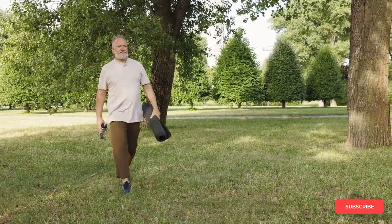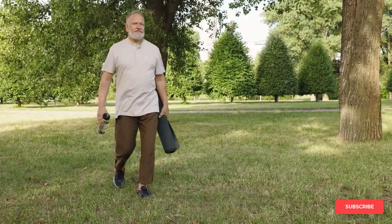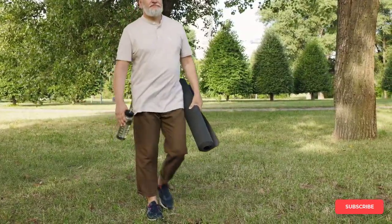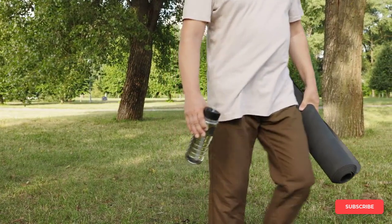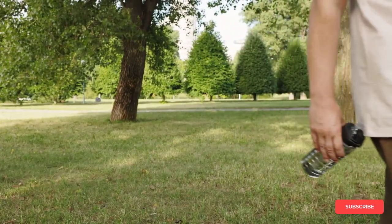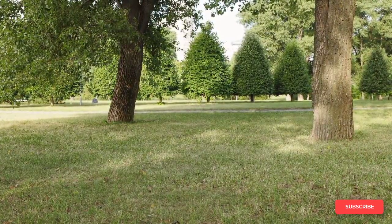Prostate enlargement is a common problem for many men. As they age, their prostate gland tends to grow larger, causing a range of unpleasant symptoms such as frequent urination, difficulty starting and stopping urination, and even urinary tract infections. However, there are natural ways to reduce prostate enlargement and improve your prostate health. Today I'm going to share with you some natural remedies that helped me reduce my prostate enlargement.